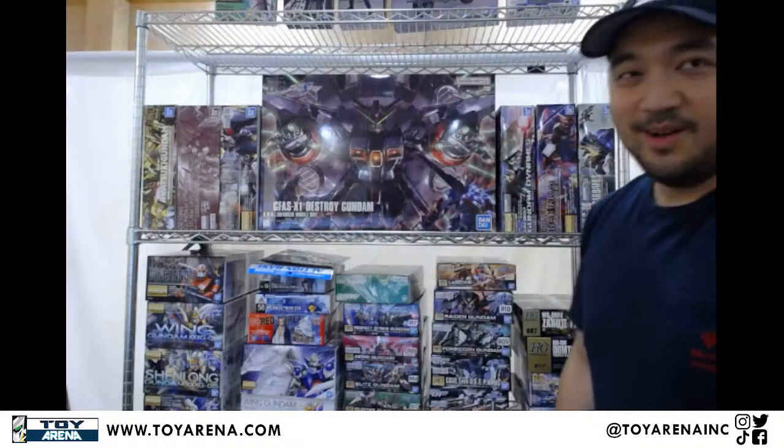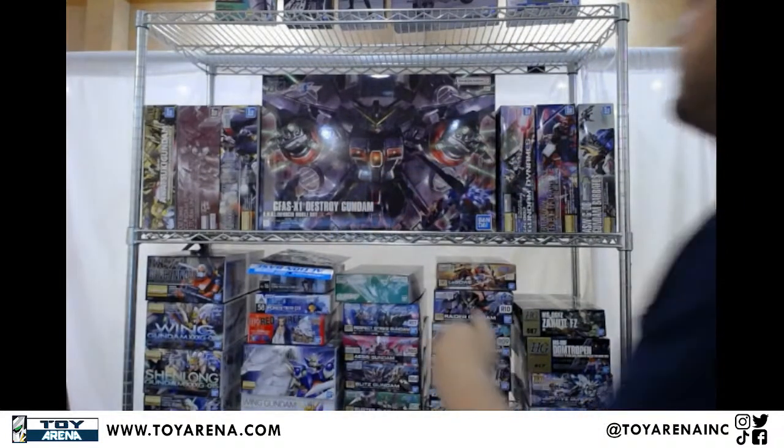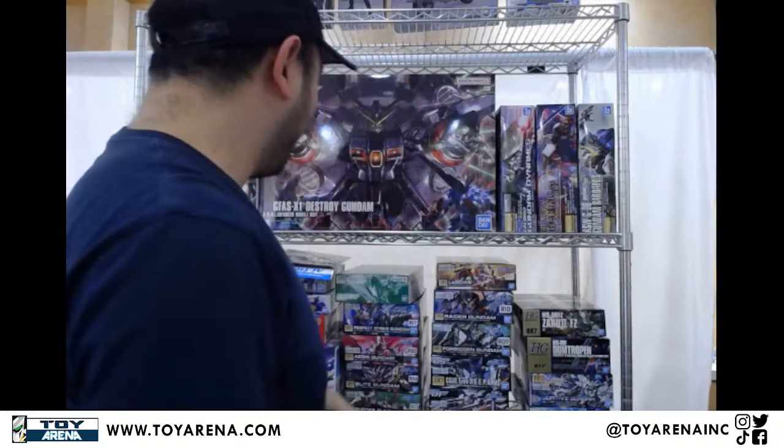I'm going to get a sound check — sounds like it's okay. So as you can see, we have a lot of stuff this week, so I think we'll just get started. We'll get some Tamashii and Ignatian stuff over here this week, like five or so. The rest is going to be all Bandai Hobby, like literally all Gundams basically.